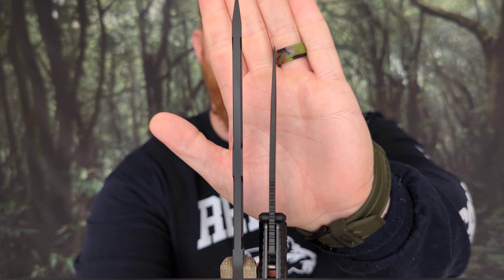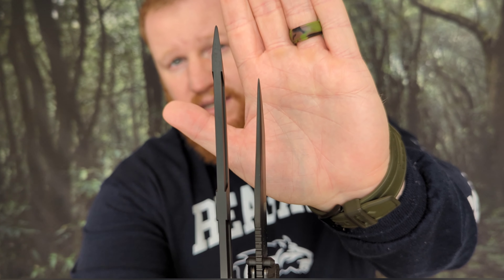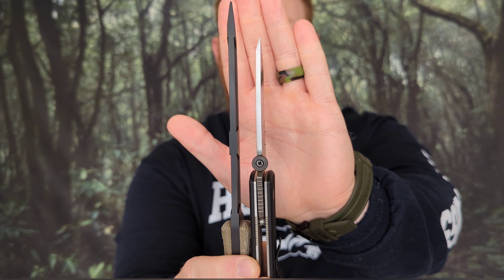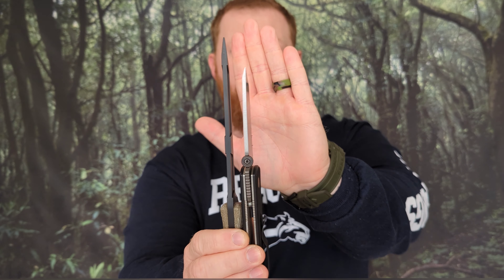But over the next thousand years or so, the Tanto changed — mainly in the early 1980s, by the company Cold Steel. Lynn Thompson himself is really credited for revolutionizing and creating what we know as the American Tanto style. The Japanese one is more like this here — it has more of a curved shape — where this American Tanto has a very hard stop at the edge and then angles upward.